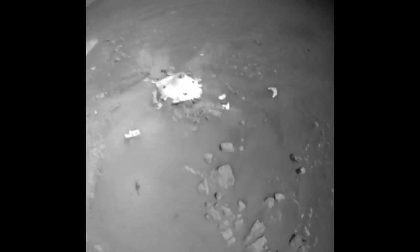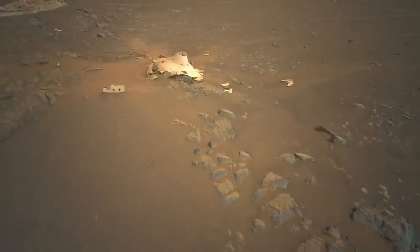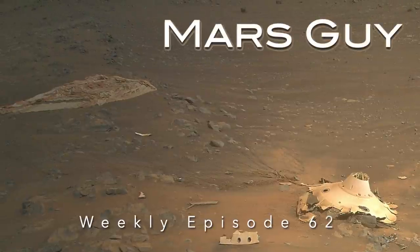Recently downlinked images from Ingenuity show the precision maneuvers needed to capture stunning color images of the shattered entry capsule and crumpled parachute. These and an Ingenuity update on this episode of Mars Guy.